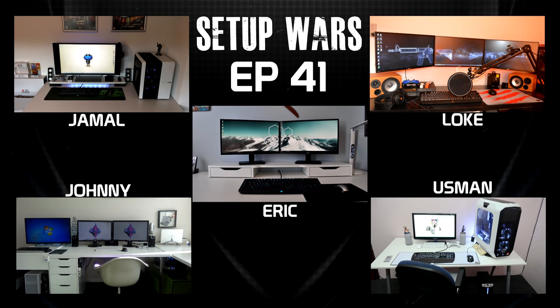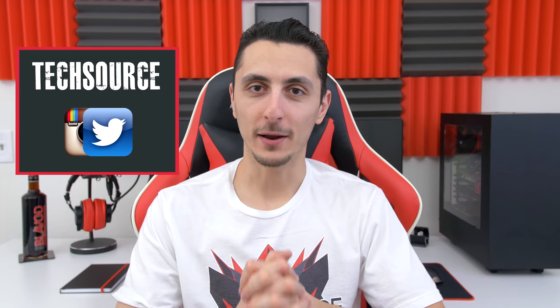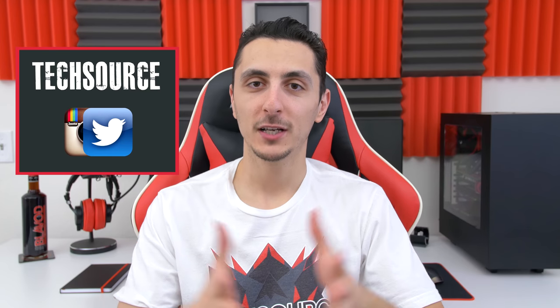So that's it for this episode of Setup Wars. Drop your comments down below and vote on who you think has the best desk setup. As always, voting will end Saturday and I'll announce the winner on Sunday on my Twitter and Instagram accounts, so make sure you're following me there. Thank you guys so much for watching — if you enjoy Setup Wars, as always leave a like, and I'll see you in the next video.